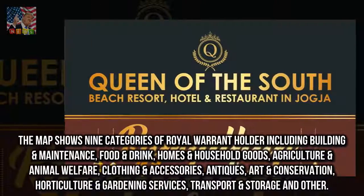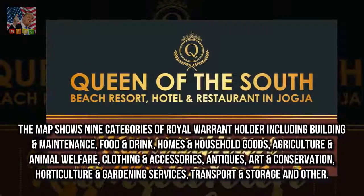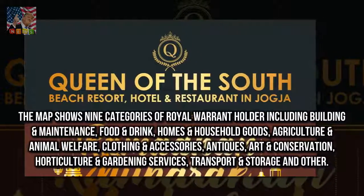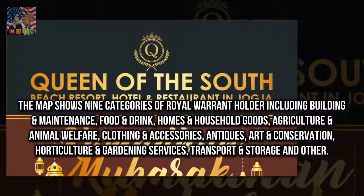The map shows nine categories of royal warrant holder, including building and maintenance, food and drink, homes and household goods, agriculture and animal welfare, clothing and accessories, antiques, art and conservation, horticulture and gardening services, and transport and storage.